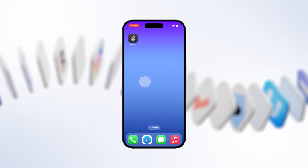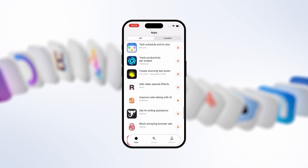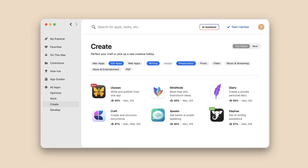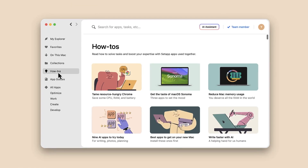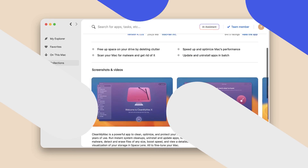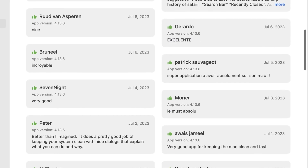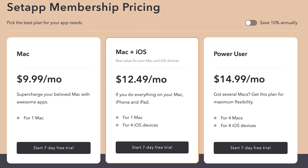Setapp gives you instant access to over 260 hand-picked apps for iOS and Mac, all in one place. Whether you need to convert a file, clean your drive, or write an article, just type your task into Setapp and its AI-powered search suggests the perfect app. You can also use Setapp's Collections feature — curated bundles of tools for a specific goal. Each app has user reviews so you can install with confidence. Try it today under one subscription with countless possibilities.